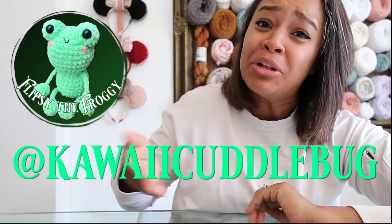Number five in our roundup: we have Julie of Kawaii Cuddle Bug and her Flipsy the Froggy pattern. She says she loves how dangling and flipsy the arms and legs are — it's satisfying to swirl her back and forth. I agree completely. It almost gives me the vibe of those old toys with a drum that you rolled between your hands and little balls on strings would hit either side. This little frog reminds me of that.